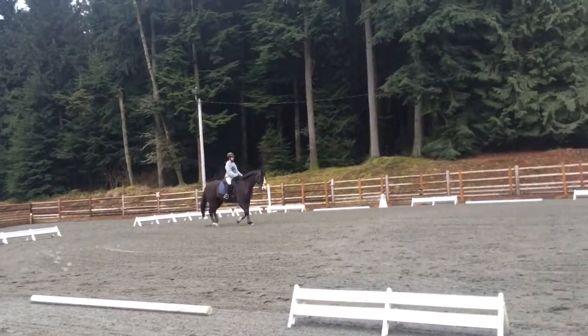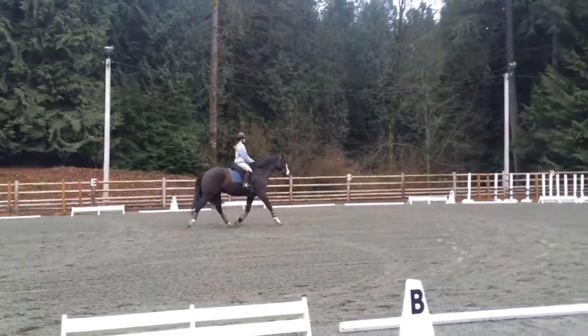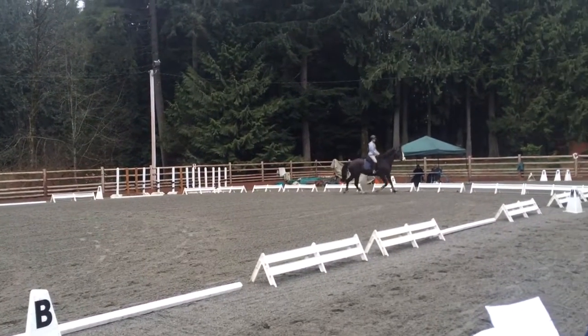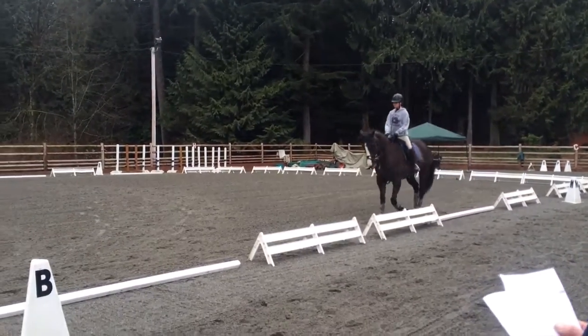I didn't videotape it. C track right. B circle right, 20 meters working track.